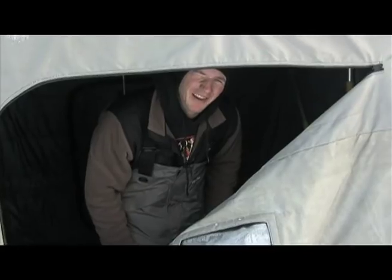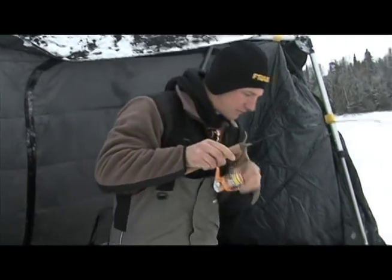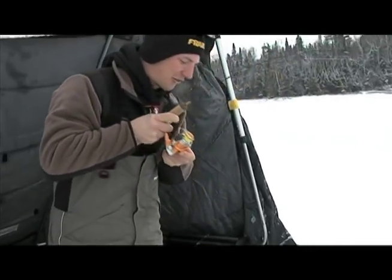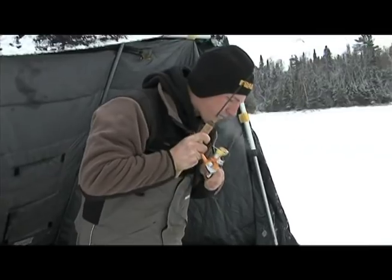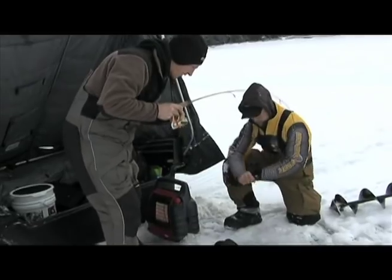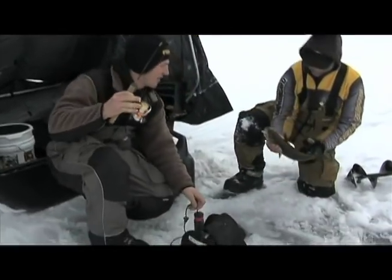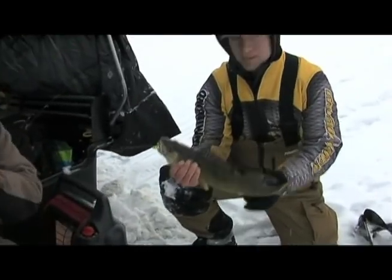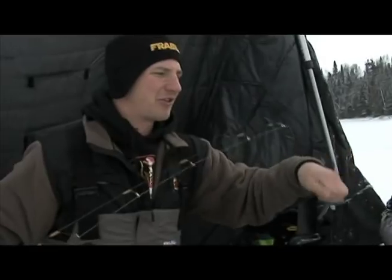I got a heater on, it's nice. I don't know what we got here — it actually doesn't feel super big, but action's always good. Oh, look at that — nice one! Walleye, while we're trout fishing.